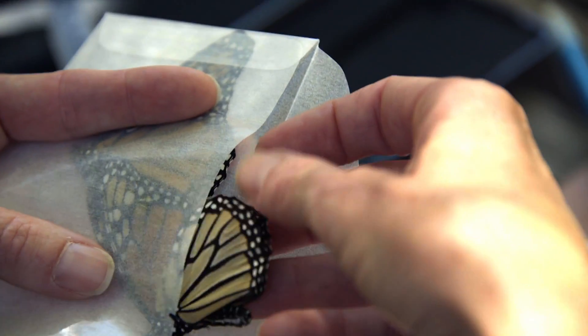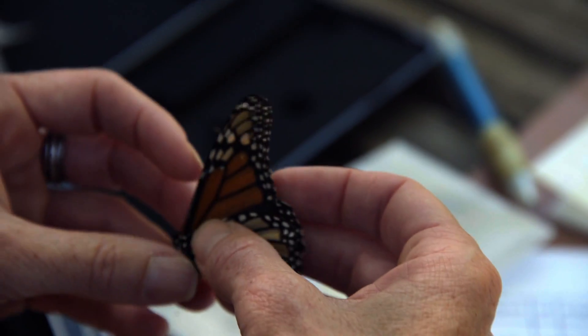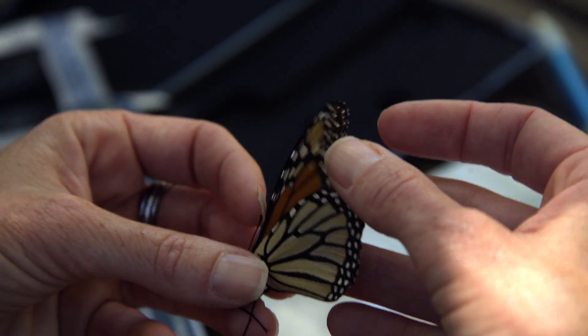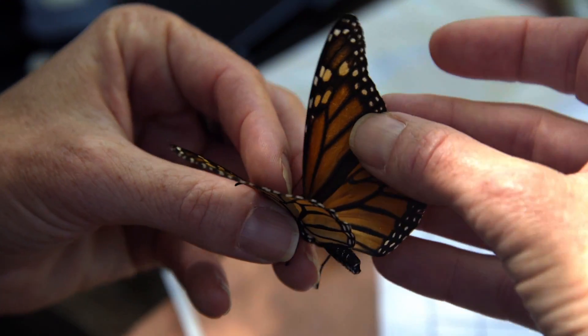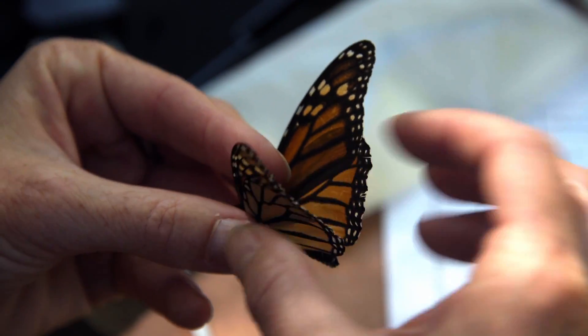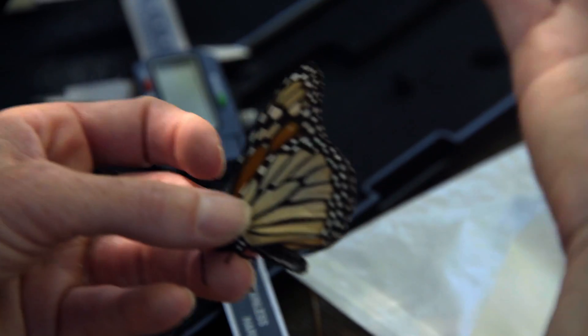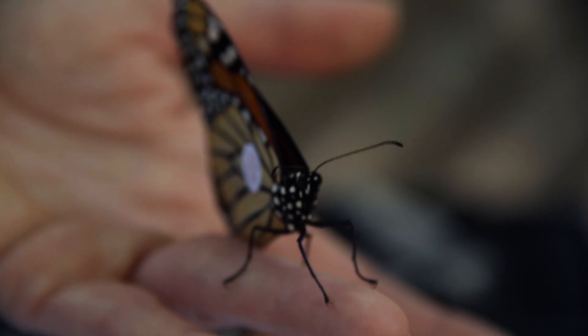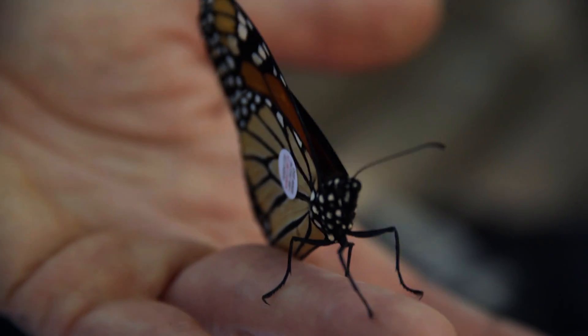How many are you planning to tag this season? Last year we tagged 500 and found out about eight. That sounds really low, but anything above one percent is really good. If you're ordering just 25 tags, it might be a couple of years before you get a return — but it's still great data that can contribute a lot to monarch conservation. This year we're going to try for 1,250.